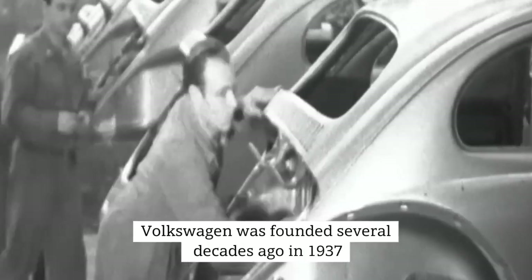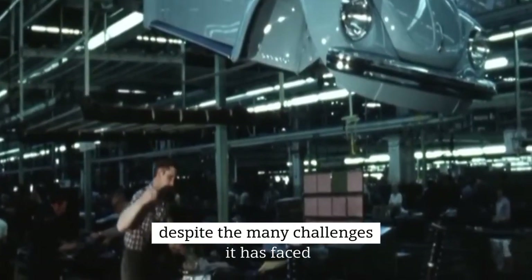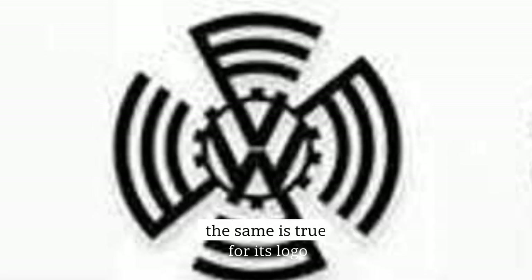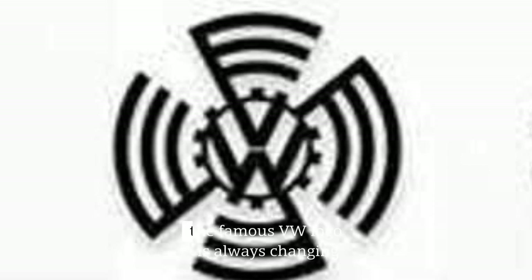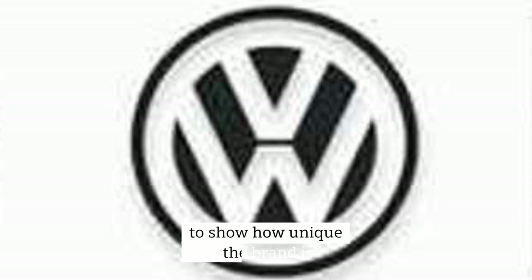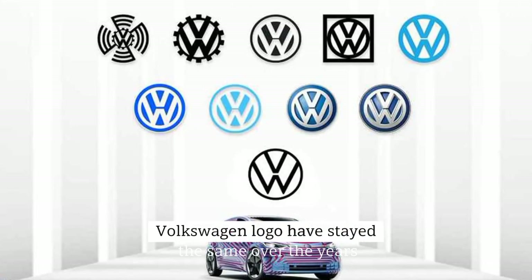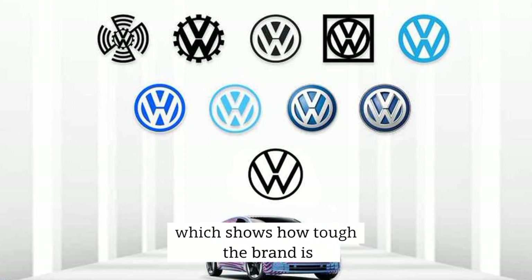Volkswagen was founded several decades ago, in 1937, and it is still standing strong, despite the many challenges it has faced. The same is true for its logo. The famous VW logo is always changing to show how unique the brand is. Many parts of the classic Volkswagen logo have stayed the same over the years, which shows how tough the brand is.